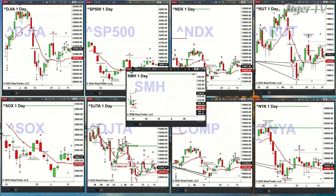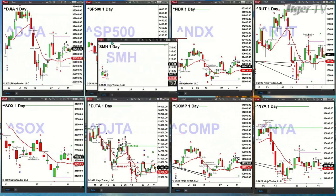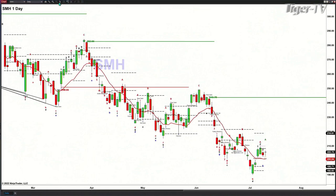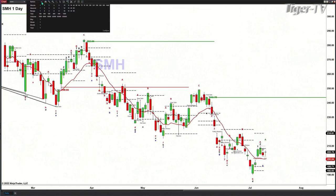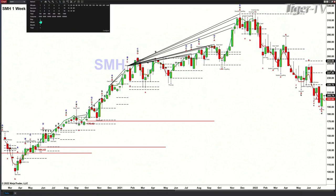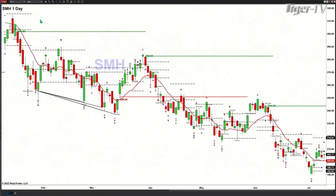The weekly chart also confirmed an A-to-B equals CD to the downside. That was confirmed last week with a bullish piercing candle, which suggests a move up to 220.72. So the weekly says 220.72, and the daily says 218.81 — that becomes the price range for the semiconductor index.